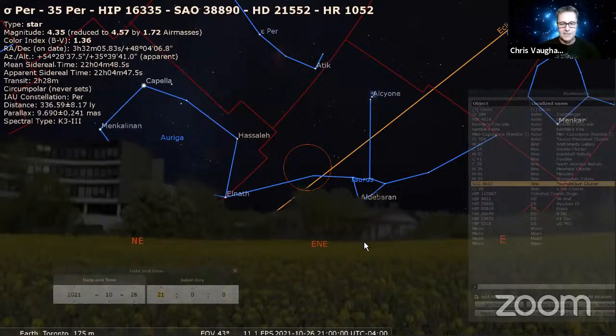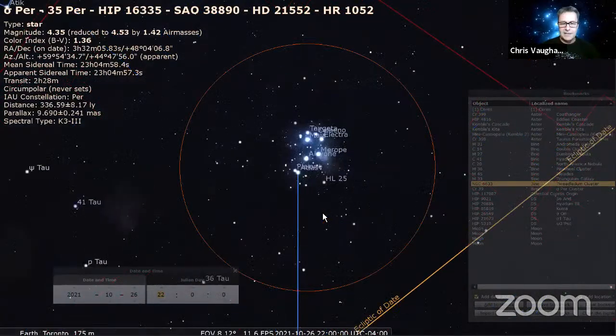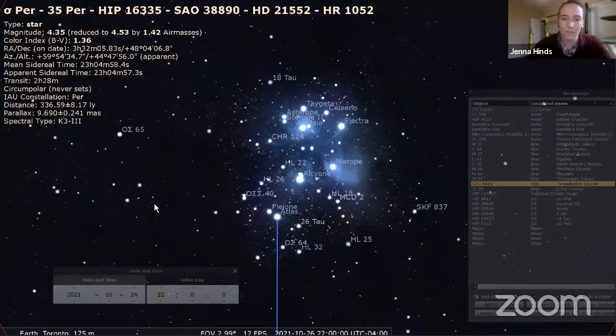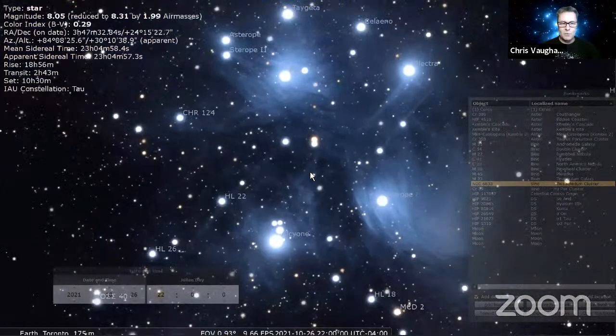Everyone's favorite — the Pleiades. At this time of year it doesn't get above the treetops until after 9 p.m., but it'll get higher every week. More and more is revealed as you magnify the object — it's definitely a binocular showpiece. If you've got a low focal-length refractor with wide field of view you can appreciate it, but with a high focal-ratio SCT the Pleiades don't really fit the field nicely. Step away from the telescope and grab binoculars to enjoy it fully.